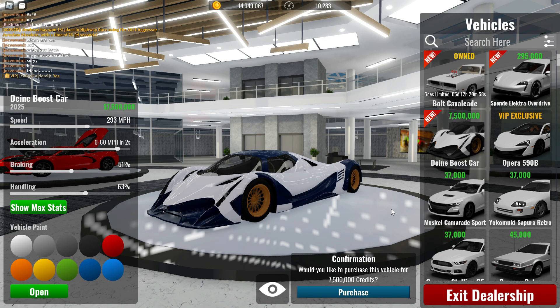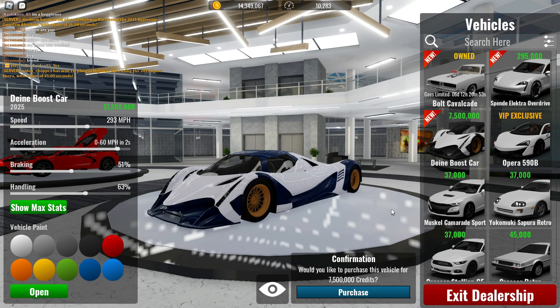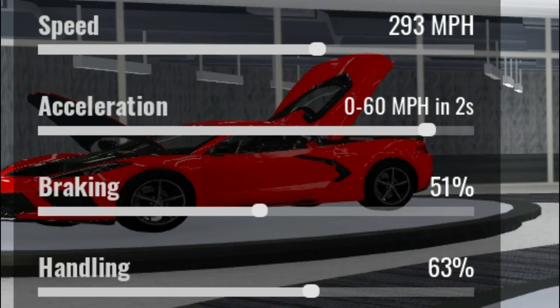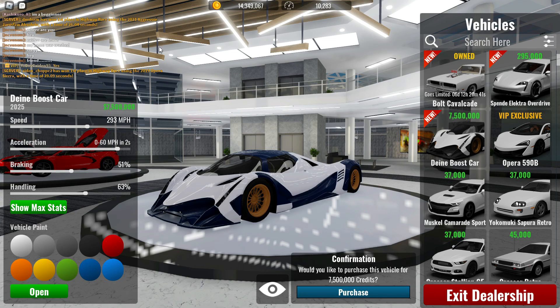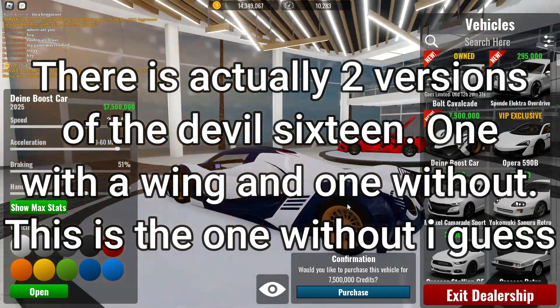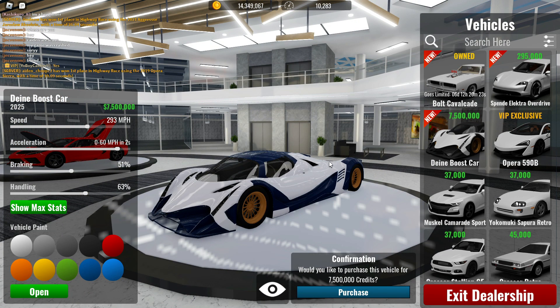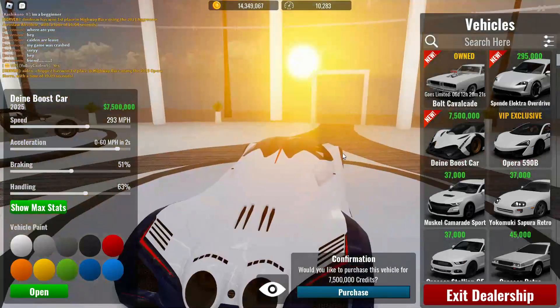The Devil 16, which is the DN Boost car 2025, costs 7.5 million — very very expensive. It goes 293 miles per hour, 0 to 60 in 2 seconds, braking 51%, and handling 63%. Those aren't horrible stats, but obviously this thing is meant to go in a straight line. I don't know why they didn't add the spoiler in the back — in real life there's a really big spoiler on it.